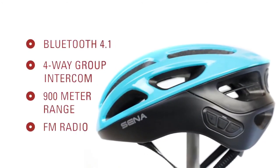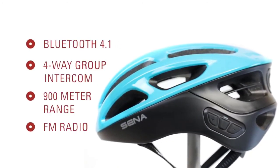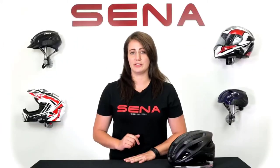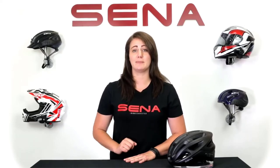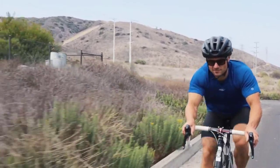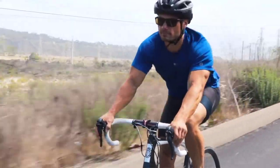The R1 is capable of connecting four riders together for Bluetooth group intercom. This is an open Bluetooth channel, so all four riders can communicate as they would face-to-face, but up to 900 meters away. Complete with FM radio and the ability to share music with other riders.